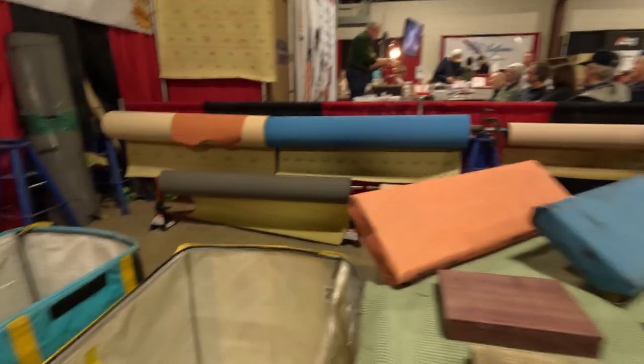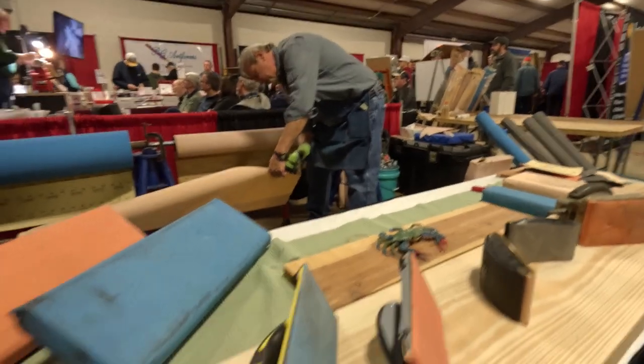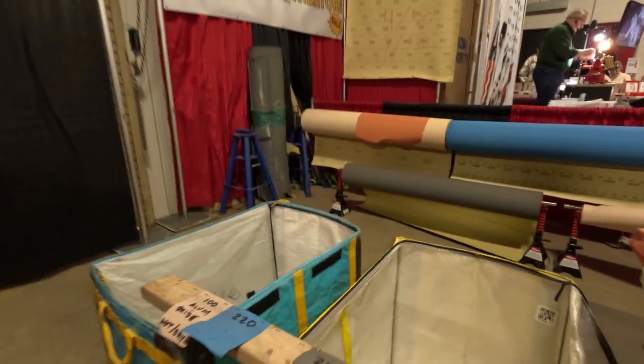Next I moved over to a booth where the guy was selling four-foot-wide rolls of sandpaper. He had every grit imaginable and I thought it would be a great deal — you could make all your custom different types of sandpaper blocks.